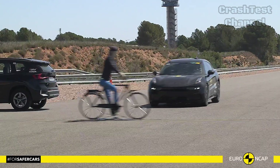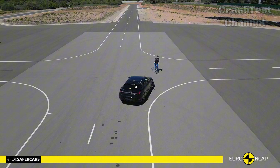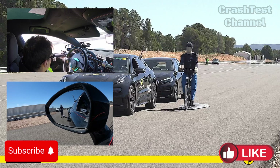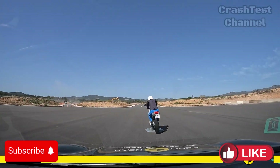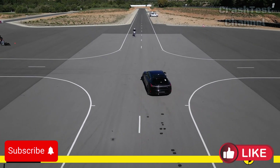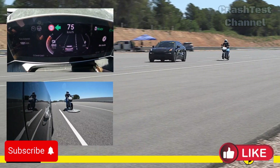With top-notch crash test results and innovative safety features, the Zeekr 001 stands out as a top contender in the EV market for safety. Stay tuned to our channel for the next crash test results, and let us know your thoughts in the comments below. Don't forget to like, subscribe, and hit the notification bell to keep up with automotive safety.